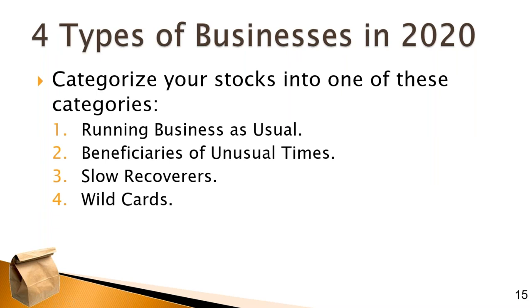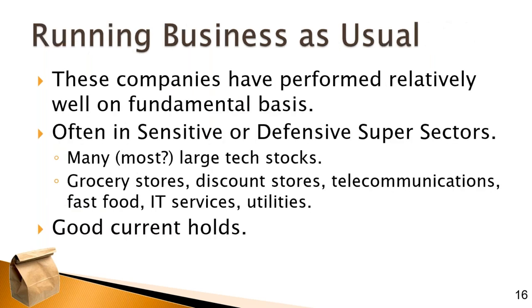I've roughly categorized stocks into one of four different categories. The first is they're running business as usual. The second is they're beneficiaries of these unusual times. The third is the slow recoverers. And the fourth are the wild cards, for which all bets are off — it can be very difficult to foresee when these companies might recover, how long it might take, or if they ever do.